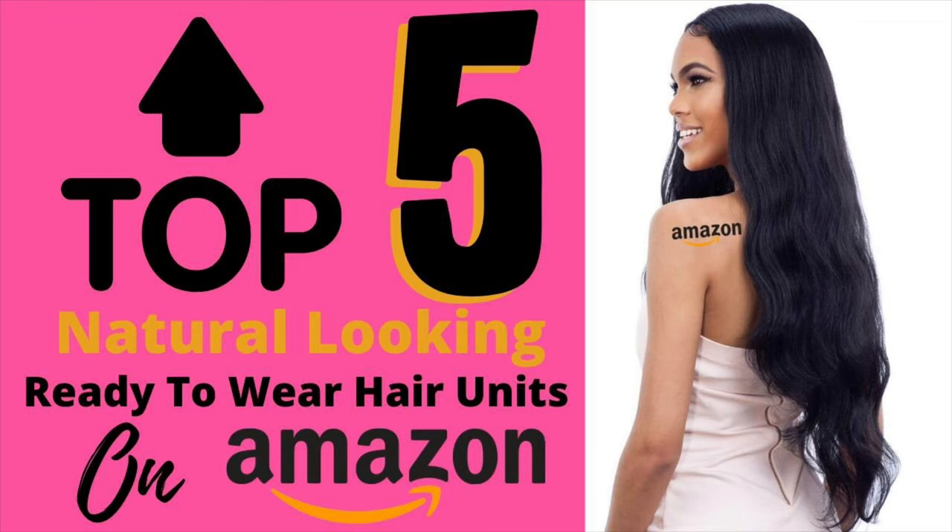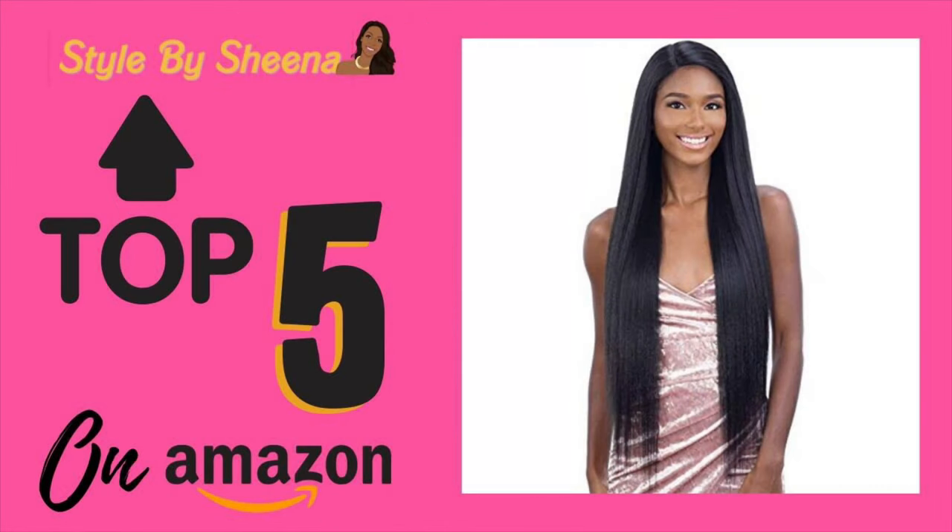I found a bunch of tried and true favorites that I've really tried out on Amazon. These looks are perfectly natural-looking units. They are ready to wear, meaning you can take them right out of the box, put them on, style your hair, and go. All of these wigs are from the Pretress Freedom Park collection.